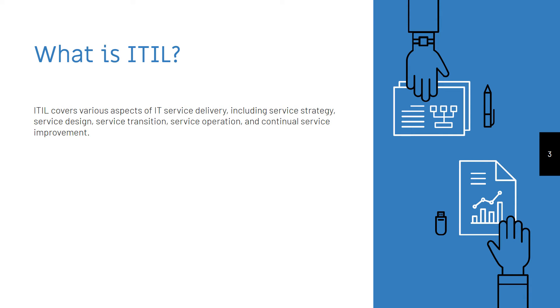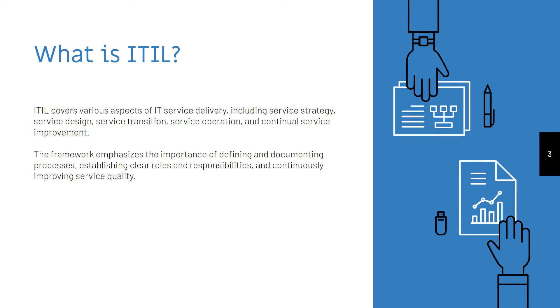ITIL covers various aspects of IT service delivery, including service strategy, service design, service transition, service operation and continual service improvement. The framework emphasizes the importance of defining and documenting processes,